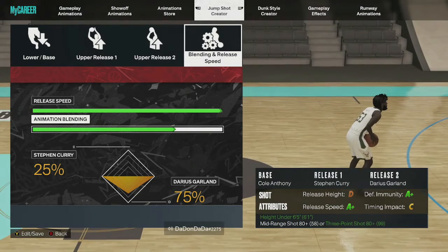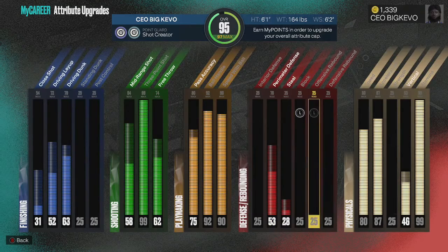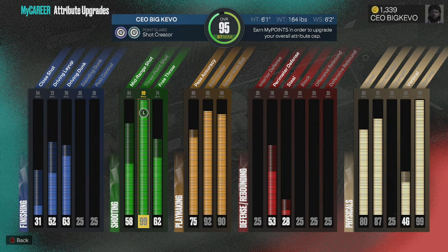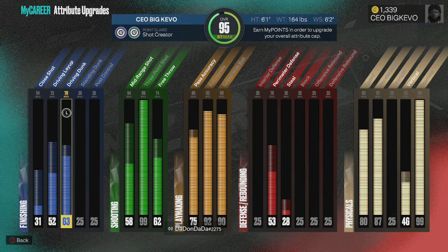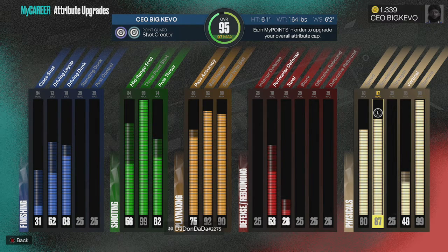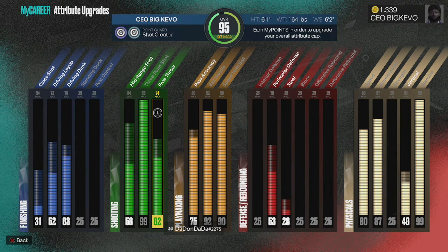This video was really for the sigs and the jump shot. I'm at 95 overall right now, maxing out at 97. I haven't added perimeter defense yet. I've got a 99 three-ball, 92 ball handle, 90 speed with ball, 63 dunk, 87 acceleration, 80 speed, 53 vert, and 99 stamina. I'll drop the build link in the description.